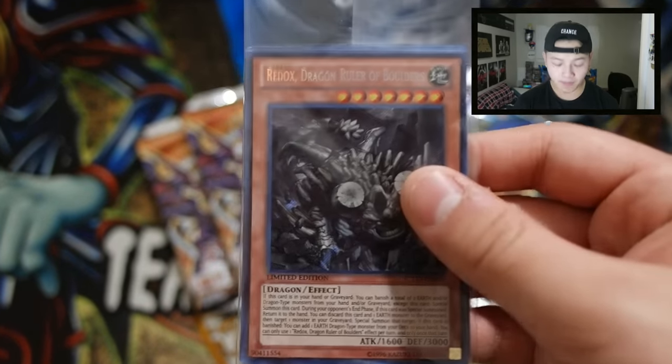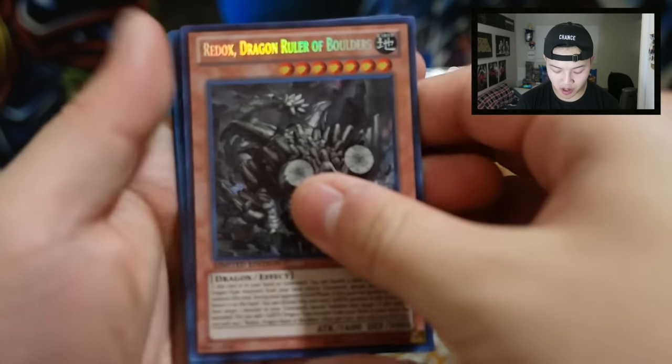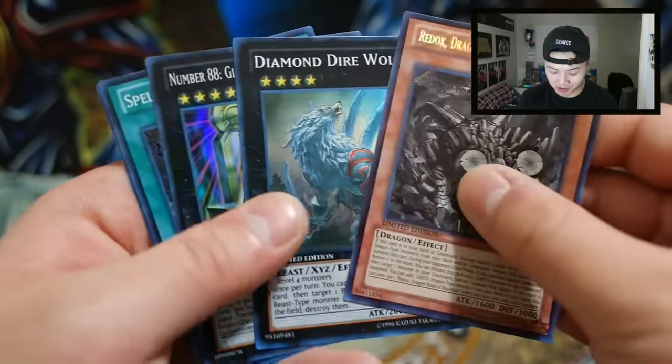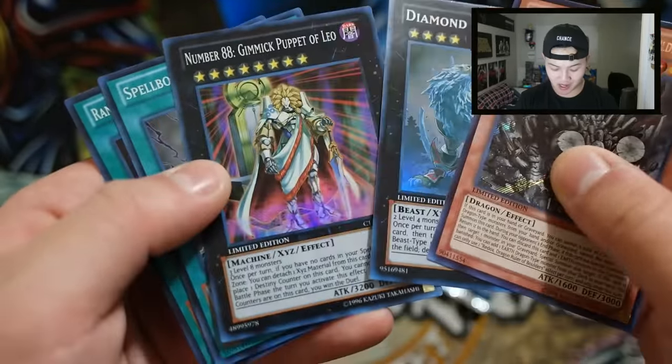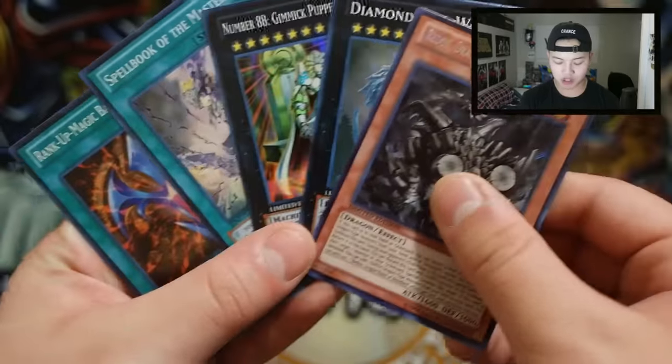My camera is dying so I have to hurry this up — if my face cam shuts off I am so sorry. Redox Dragon Ruler of Boulders — diamond! I'll come to this. The winners of these promos are lucky. We got Gimmick Puppet Shrine of Weddings, Book of Masters, and Rank-Up-Magic Barian's Force. The winners will be getting these promos right here.